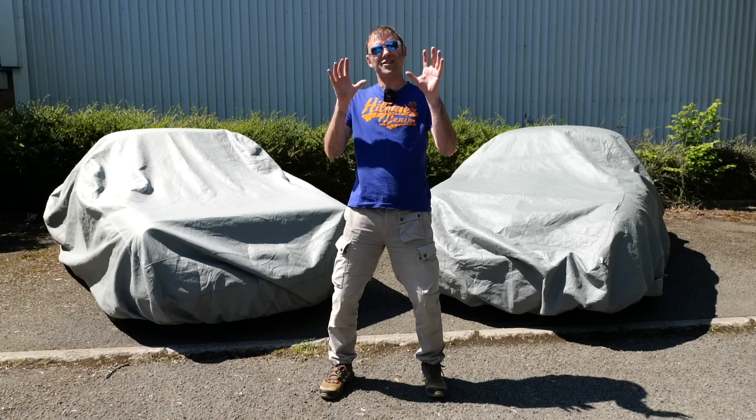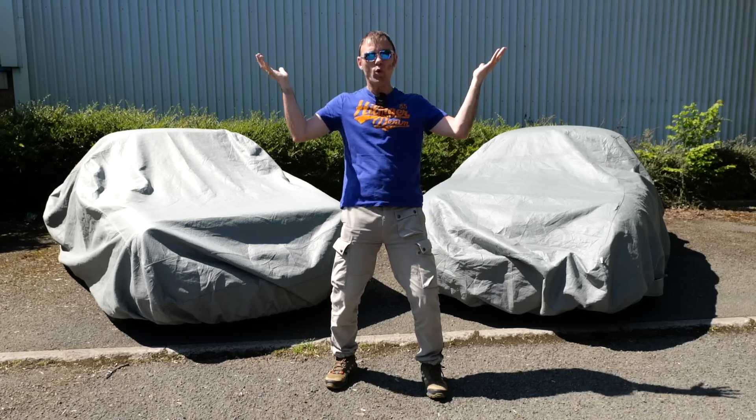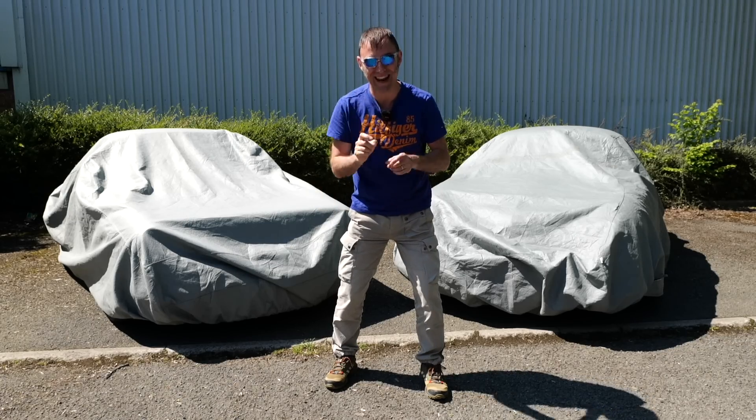Hi, I'm Richard from Electric Classic Cars and on today's episode we have two big surprises for you ladies and gentlemen. Number one, warm wall sunshine in Wales — that is a surprise. And number two is a big surprise for Tim. So let's get into it.